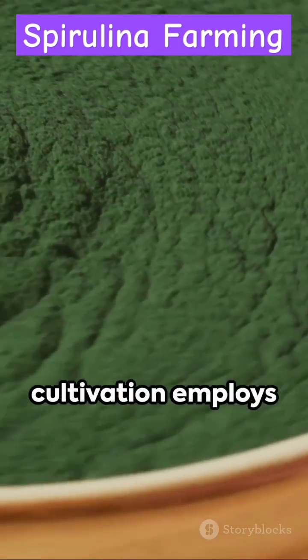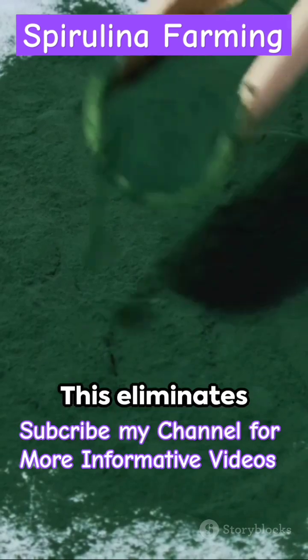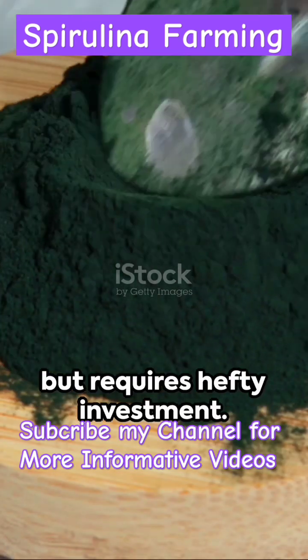On the other hand, closed system cultivation employs bioreactors, sealed environments where conditions are meticulously controlled. This eliminates contamination risks but requires hefty investment.